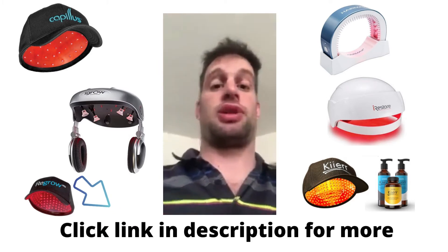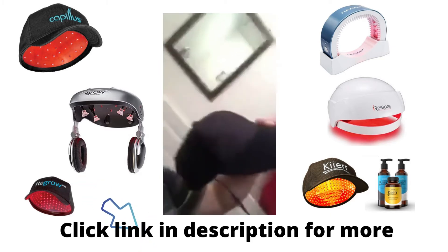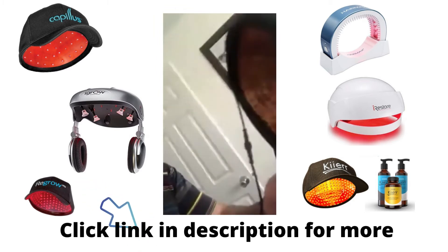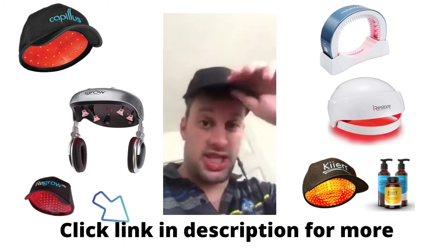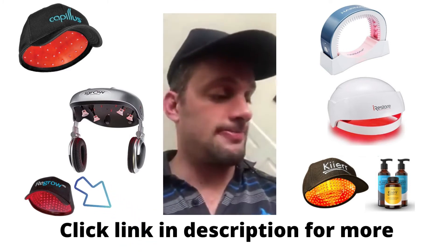I just wanted to show you the product. This is the cap — it looks nice, kind of on par with everything else that's on the market. Really simple to use, all I do is put it on. I have a long skinny head, so it fits a little different, but it's not awful. Still comfortable.